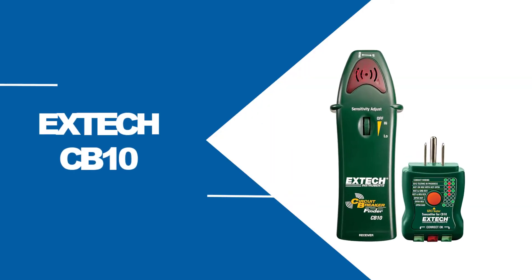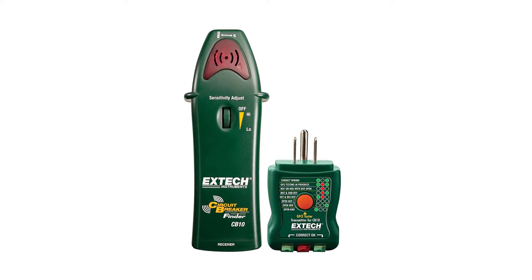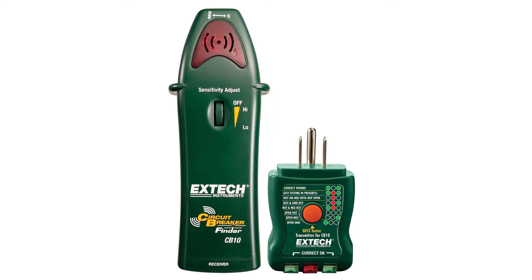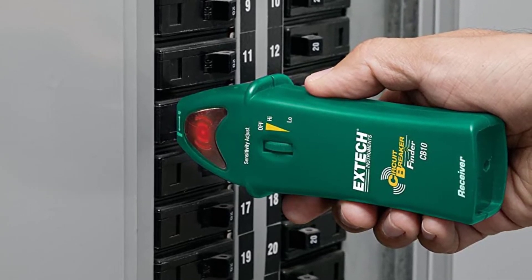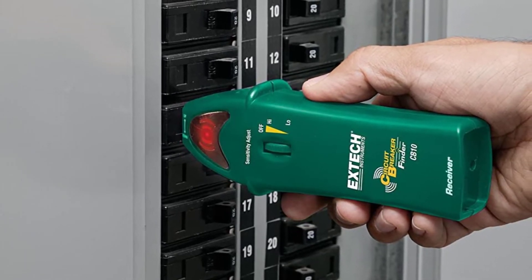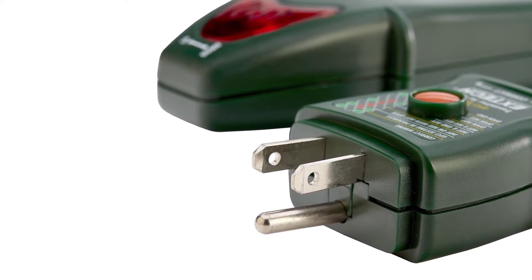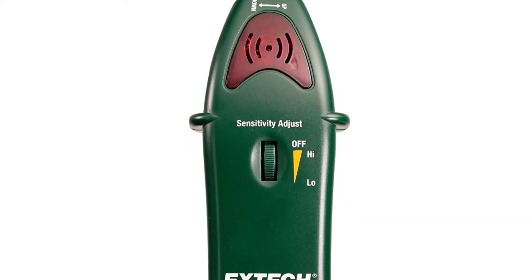At Number 2: XTEC CB10. The XTEC CB10 utilizes a GFCI tester allowing you to find and test breakers or trace faulty wirings. Tracing the right breaker has never been an issue with this product. One component you plug into the socket; another part will tell you which circuit the tester is on for. The GFCI tester allows you to check wirings and breaker conditions. Its manual sensitivity adjustment of the tracer lets you pinpoint the faulty breaker with precision. You'll hear a beep as a confirmation when you find the right breaker.